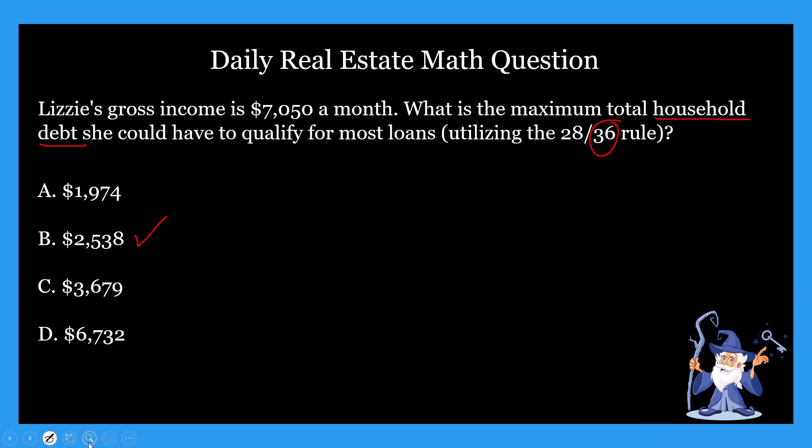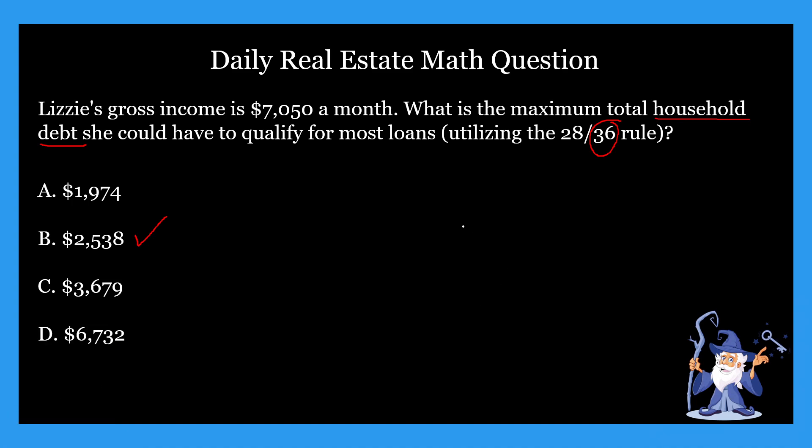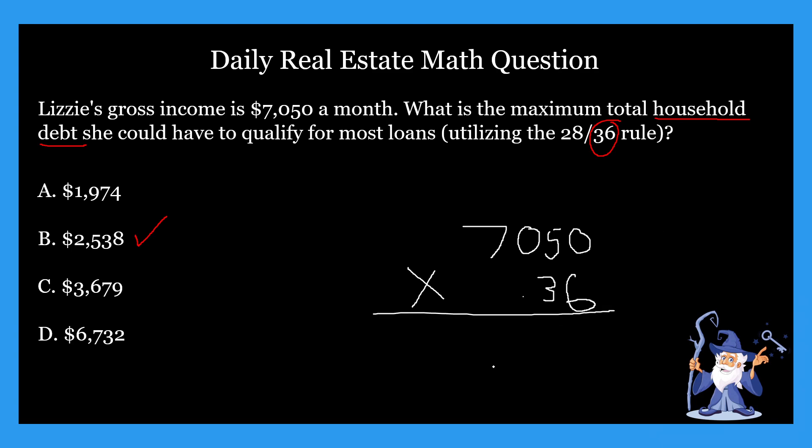Math-wise, it's pretty straightforward. We just take the gross income, which is $7,050, and multiply that by 0.36 — because again, we use 0.36 for household debt. With that, we get $2,538. And that's our answer. It's as simple as that.